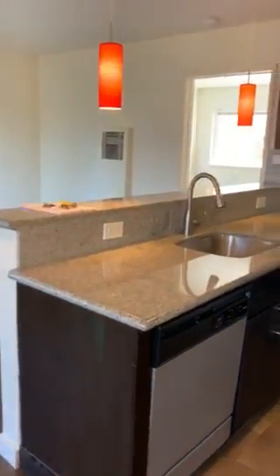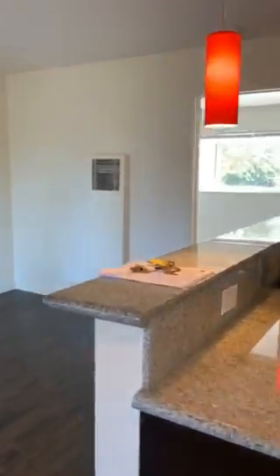We've got an electric stove, dishwasher, pendant lights, and a little bar where a stool — or a couple stools — could be nice.